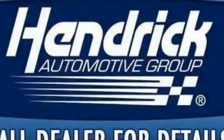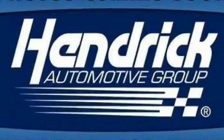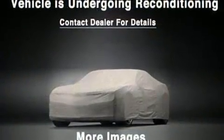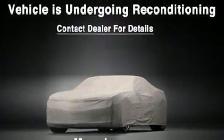A premium sound system drives eight speakers, providing you and your passengers a sensational audio experience.